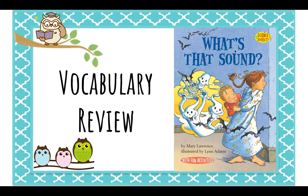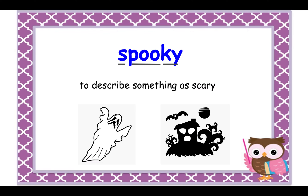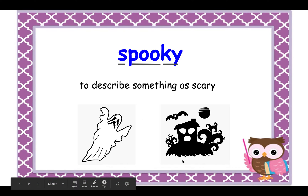This is the book that we're reading: 'What's That Sound.' Our first vocabulary word is 'spooky.' Spooky means to describe something as scary. For example, like Halloween — we have very spooky costumes and very spooky houses that people decorate.